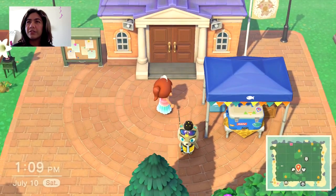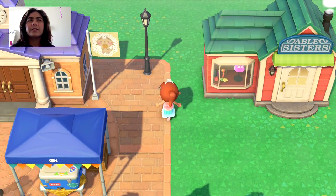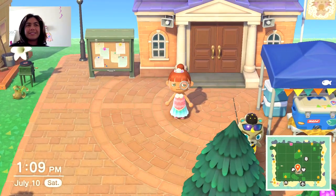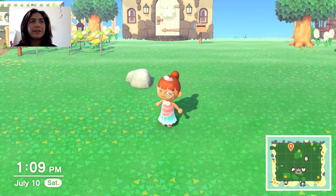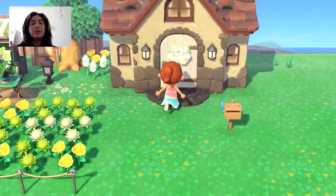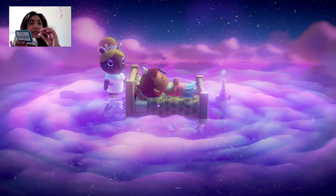We also have a fishing tourney going on, and I also changed my flag. We do have a fishing tourney, which I'm not gonna do, but we are basically going to be visiting seven different dream addresses that have Nook's Cranny, and they will give you so much inspiration for your own Nook's Cranny design, which can be hard to do.